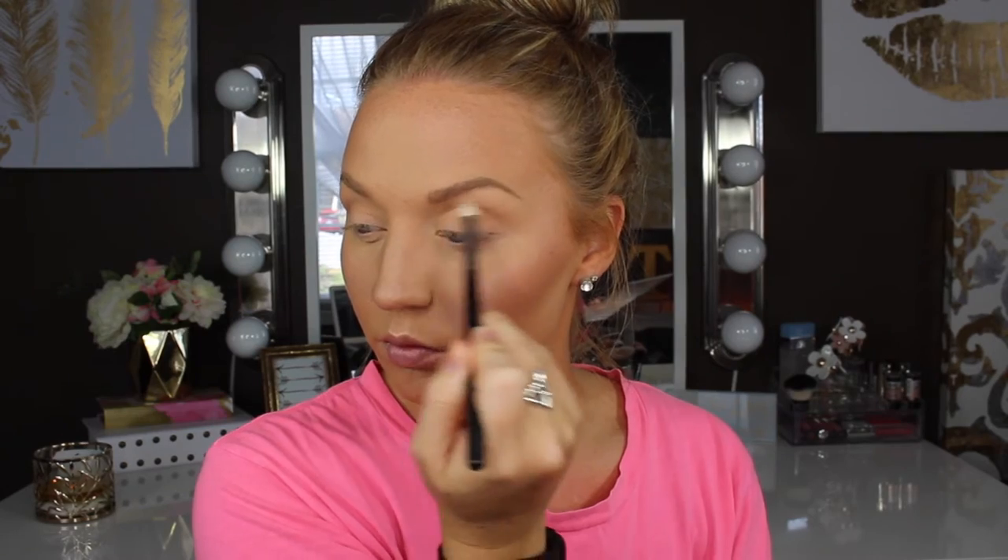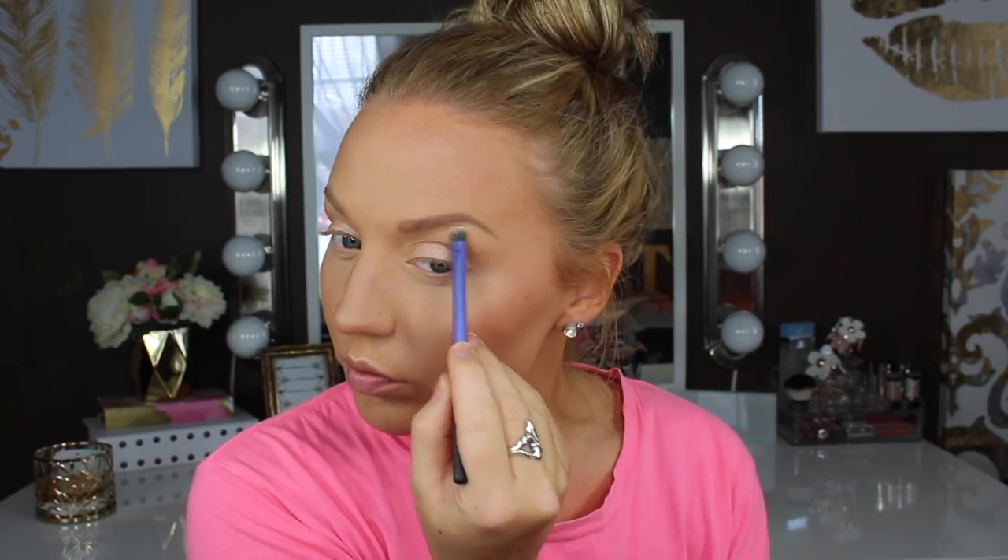For eyes, I'm going to be taking the Morphe 350 palette. I'm going to take a crease shade on a fluffy crease brush from Morphe, and then take a foiled shade on my finger and pat that all over the lid. Then go back with that same crease brush and blend those two colors together so there are no harsh lines. I'm going to take a brow highlight shade on a Real Techniques shading brush for the brow bone and inner corner. I absolutely love this palette — you can get so many different looks out of it. Now I'm going to curl my lashes.